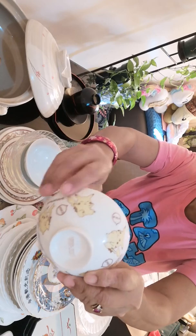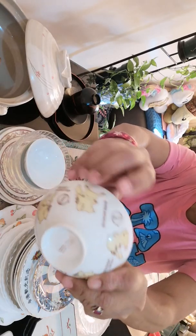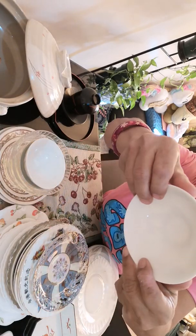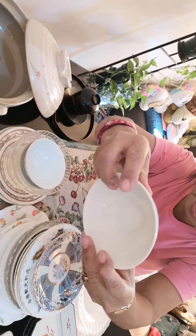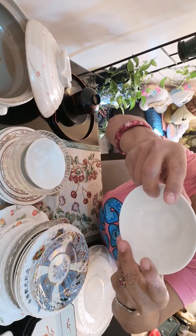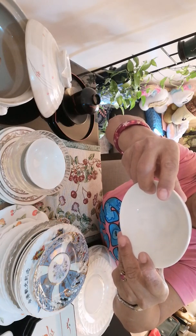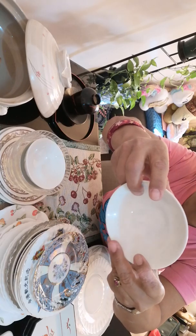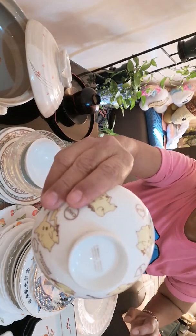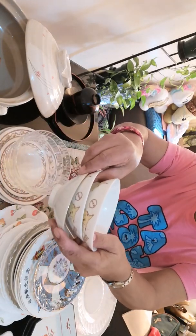And this bowl is with Pikachu characters. It is marked at the bottom: Nintendo, Creator, Game Freak, TV Tokyo, Show Pro J.R. Kikaro. So I have three bowls like this.